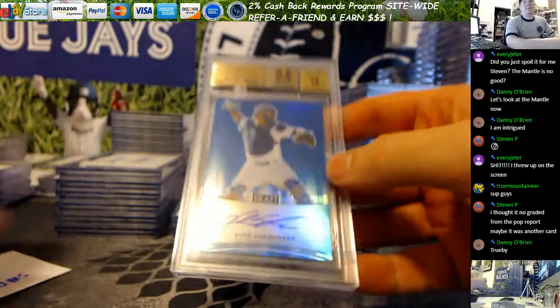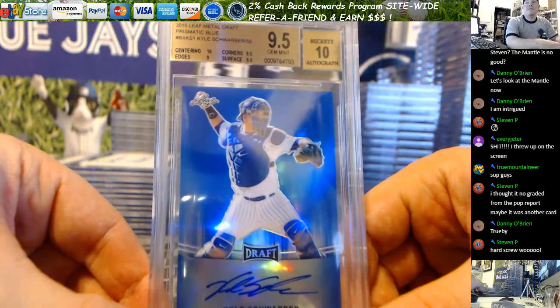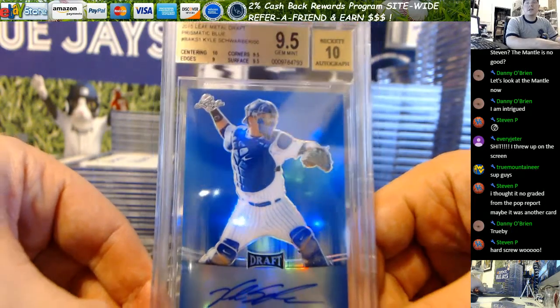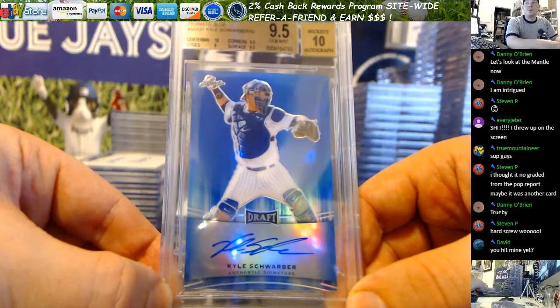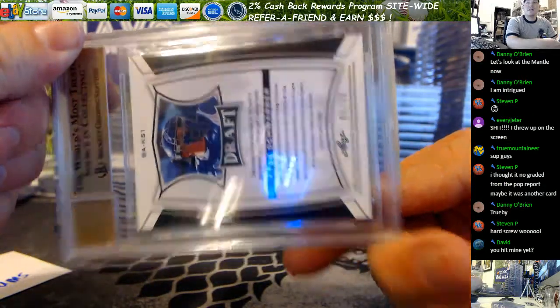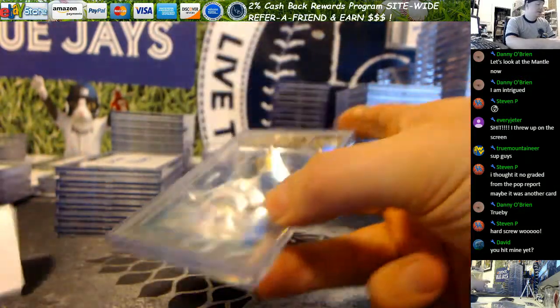Tommy G, beautiful card — Schwerber from 15 Leaf Metal Draft. 10 on the centering, gemmed overall. That is a really, really pretty card. 5 out of 50 on that Schwerber. It's a gorgeous looking card, nice grade for that.